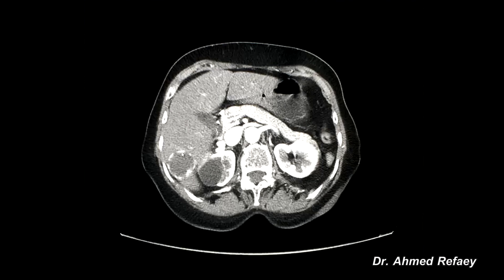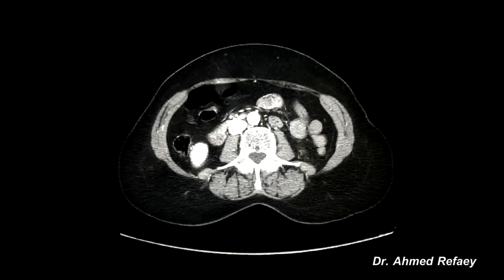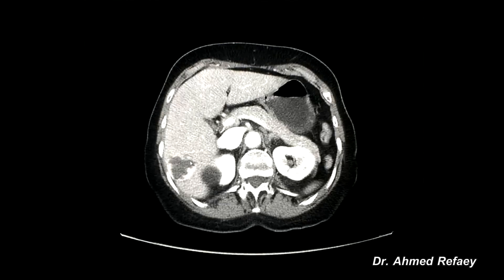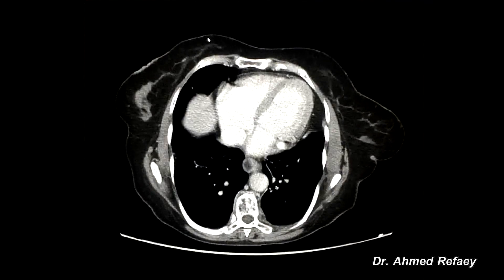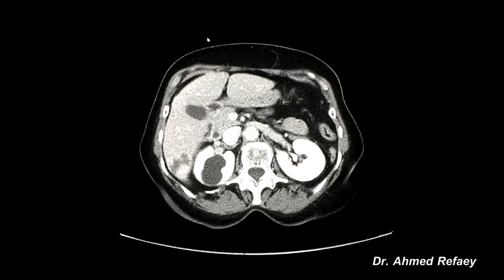The degree of enhancement of the nodule is similar to the aorta as seen here in the arterial phase. In the portovenous phase, there is centripetal enhancement and more fill-in of the tumor itself, also following the blood pool. In the delayed phase, we can appreciate more and more enhancement of the tumor. This is the classical appearance of cavernous hemangioma of the liver by CT scan.